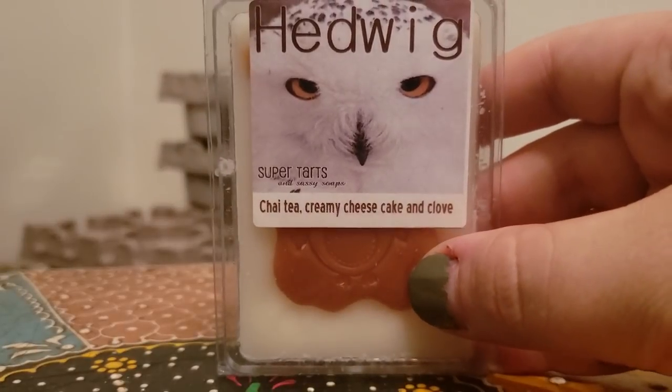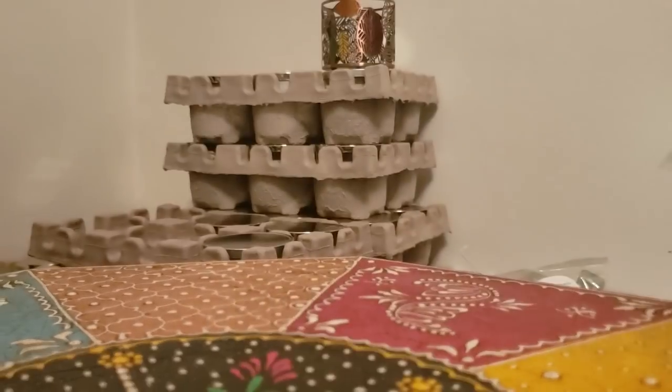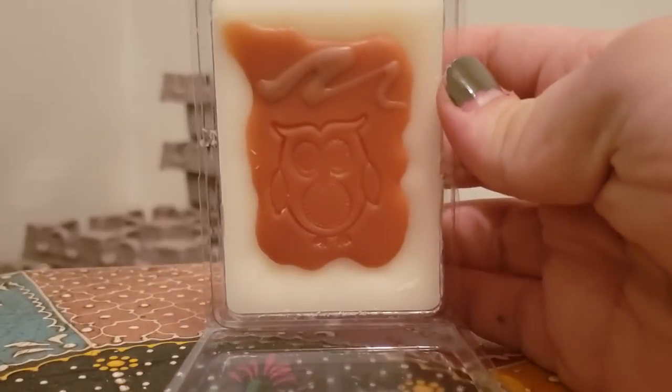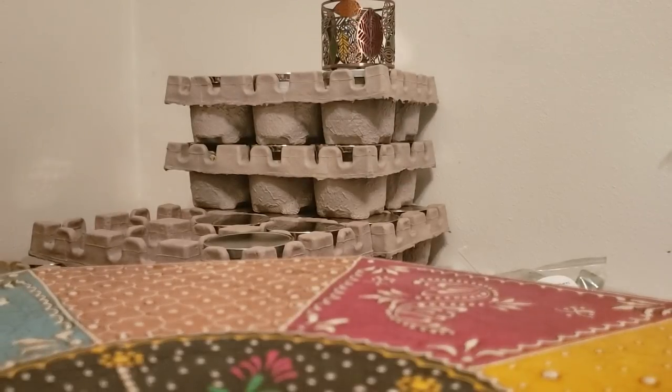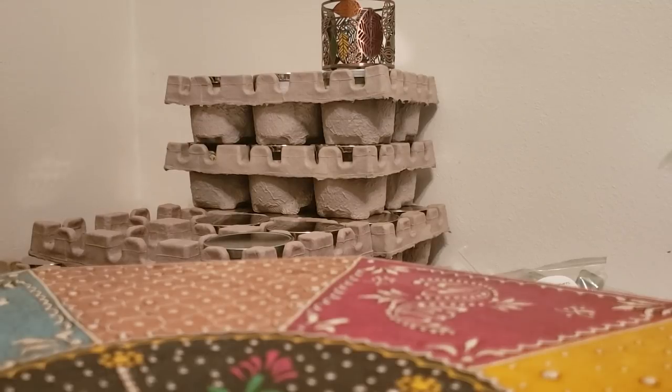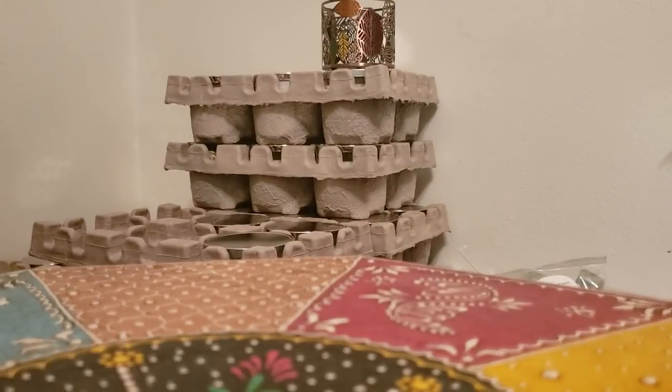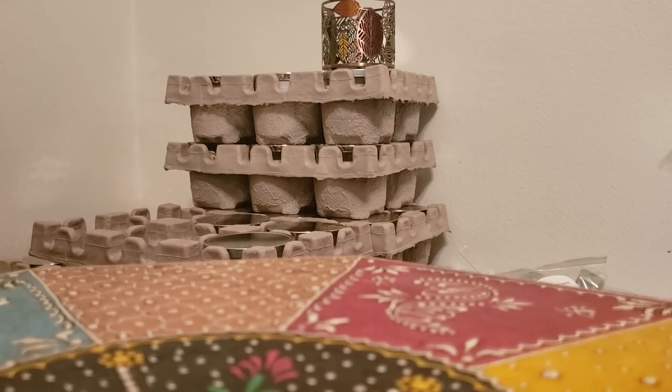Headwig — chai tea, creamy cheesecake, and clove. This is so good, I feel like I just want to eat the air when this one's melting. I love the cute little owl. It's not too overly spicy but it's pretty strong, it's really good. I would definitely get that when it's eventually offered in band bags.